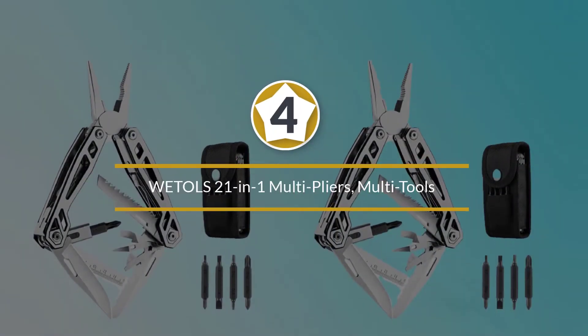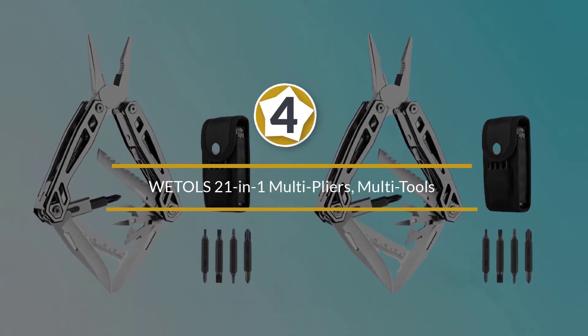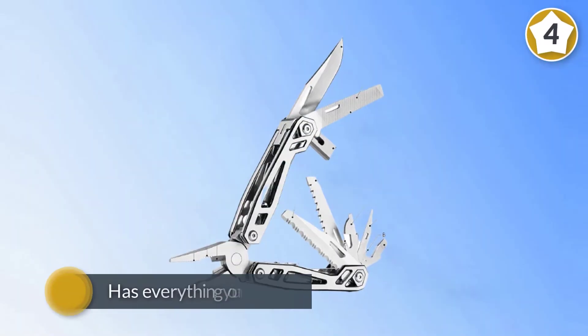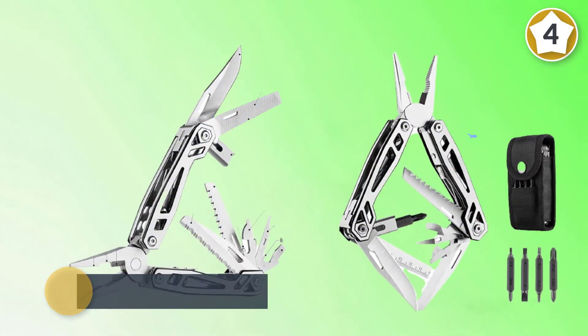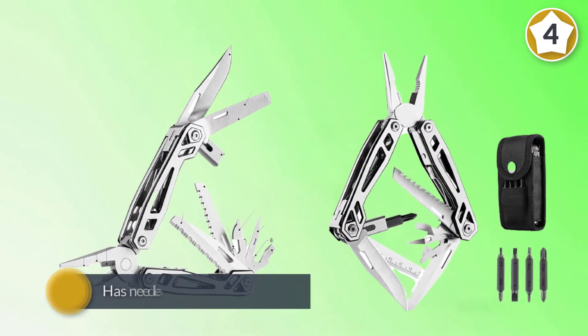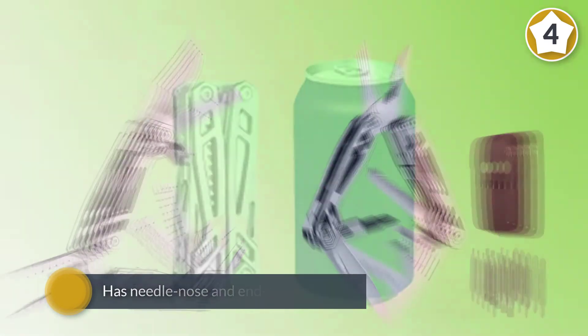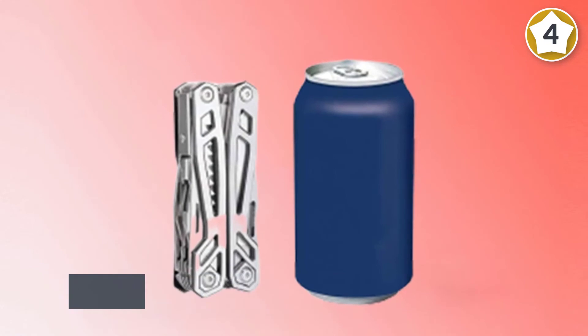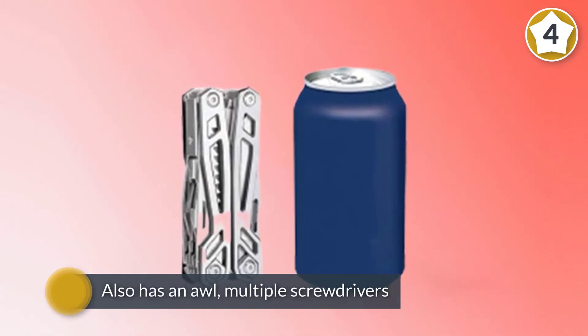Number four: the Weddell's 21-in-1 Multi-pliers multi-tool, foldable and self-locking. Whether you're cutting a tree branch, cutting wires, or maintaining your bike, you'll find this Weddell's 21-in-1 multi-tool handy. It has everything you need for whenever you can't access your toolbox, or you just want a reliable set of tools for camping or traveling.